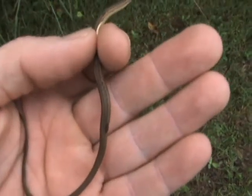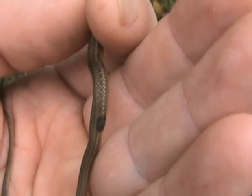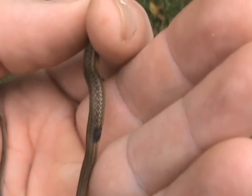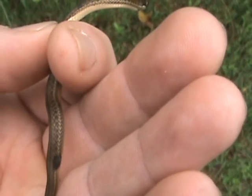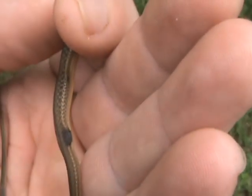I noticed on him, right here, he's got a little mark. Something must have tried to peck at him or eat him. Over time, that should go away after a few sheds — that little black dot there.